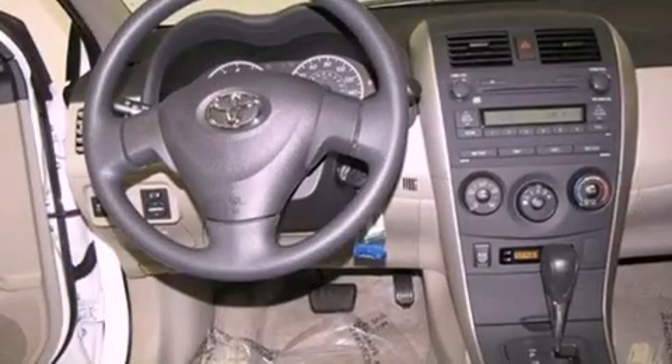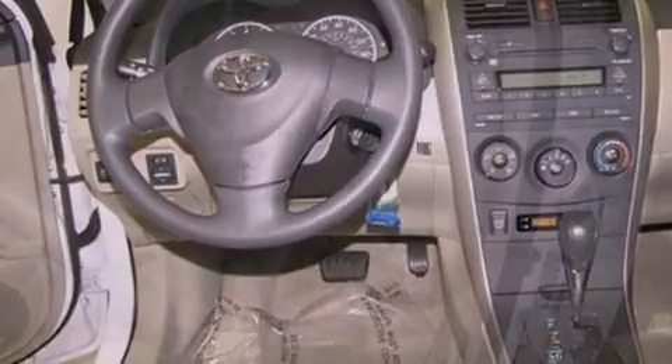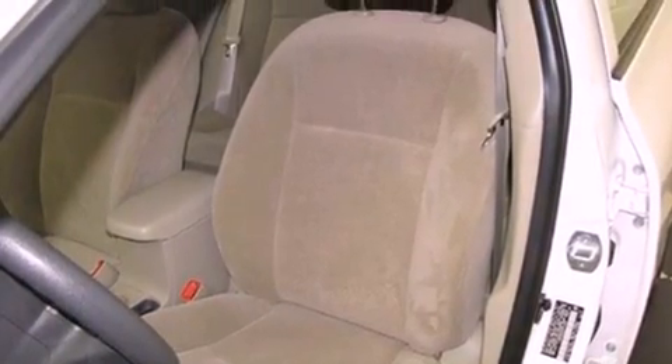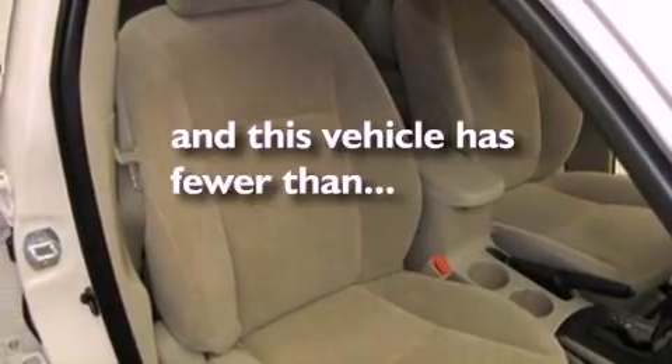All of the following features are included: air conditioning, a rear window defroster, a CD player, traction control, an anti-lock braking system, side impact airbags, and this vehicle has less than 2,000 miles.